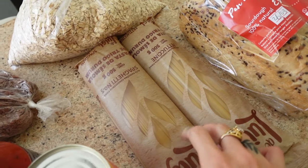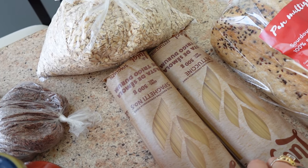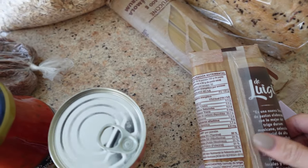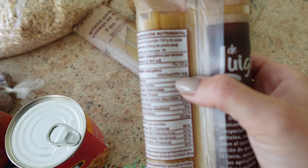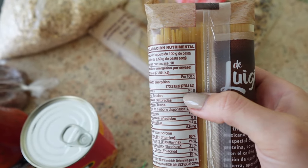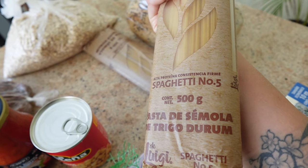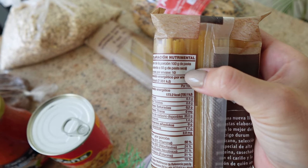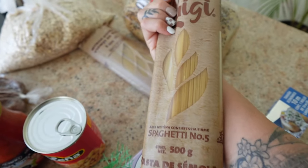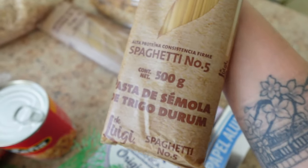For pasta, we got one whole wheat spaghetti and one whole wheat fettuccine. I always buy whole wheat because it is so much higher in protein. For this package, there are 10 servings with six and a half grams of protein per serving, so that's over 60 grams of protein in the package. White pasta has basically zero nutritional value and zero protein, so definitely always go for whole wheat.